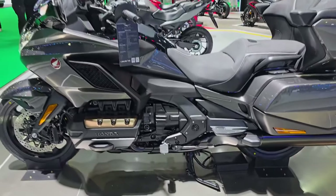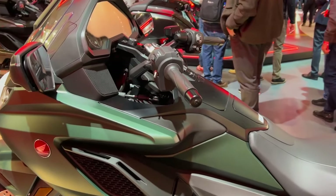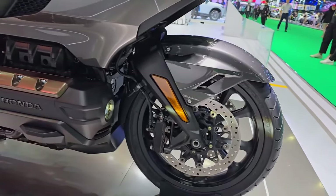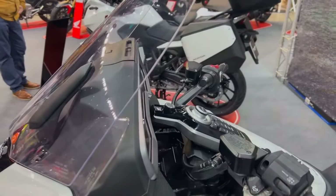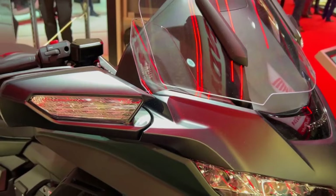The Goldwing has a strong engine, yet it still gets rather decent fuel economy. With its state-of-the-art fuel injection technology and ride-by-wire throttle control, the motorcycle achieves an average fuel economy of 42 miles per gallon. The Goldwing's remarkable touring range is made possible by its efficiency and enormous fuel tank capacity, which minimizes the need for frequent stops during lengthy trips.